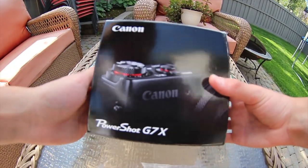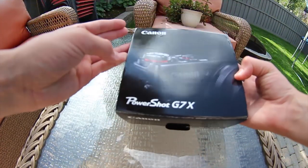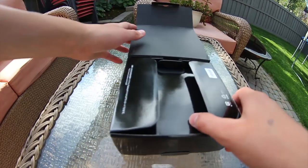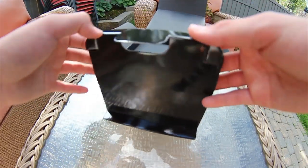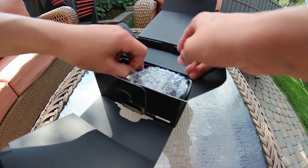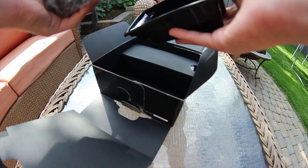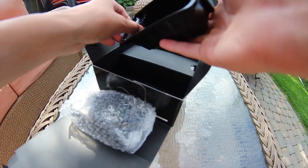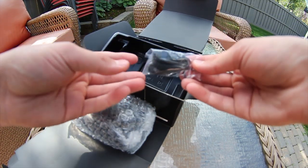PowerShot G7X as you can see in the box. One little tab below — the box is in pretty good condition, pretty nice. Opening it up — lots of flaps. There it is, the Canon camera. I want to be so gentle with it. It has some good weight; it's actually kind of heavy for a small camera, but that usually means good quality. If it's cheap plastic, that's not a good sign. Here's the strap.